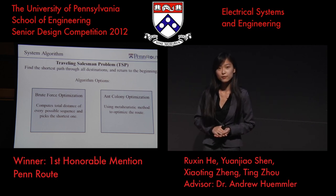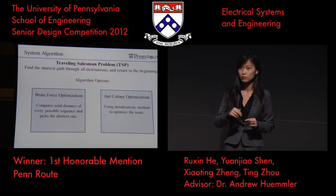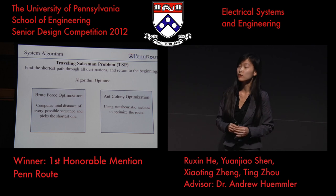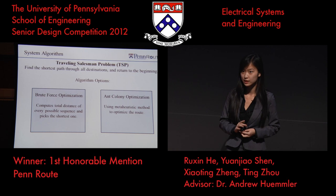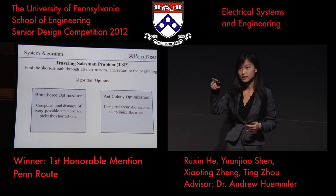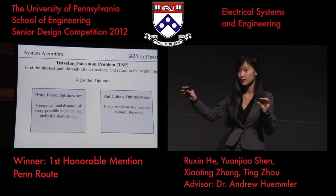The routing problem we're trying to solve is a classic problem called the traveling salesman problem. The salesman has to go through all the different points and addresses, but he does not care about the sequence, and he has to come back to where he started. There are many options for algorithms to solve this problem. The most trivial one is brute force optimization — we send all the addresses to the Google Maps API, which returns a matrix of distances between any two points. Then we go through every possible sequence, compute the total distance for each, and pick the shortest one.